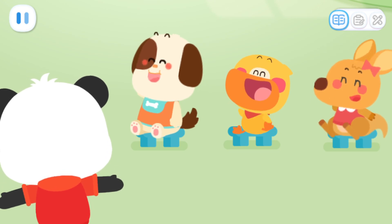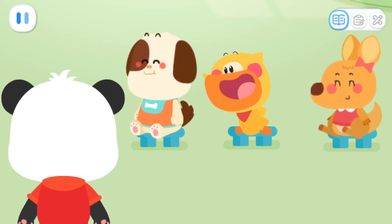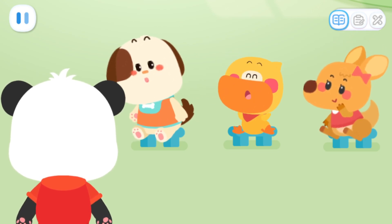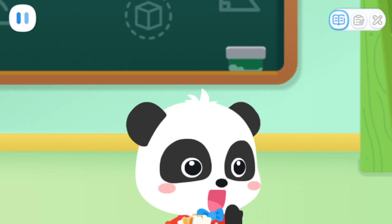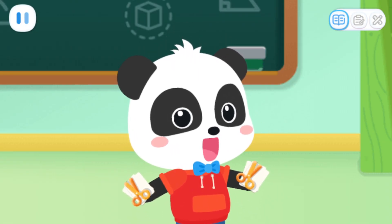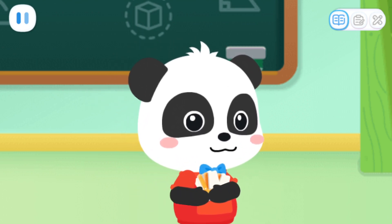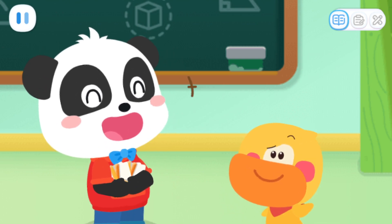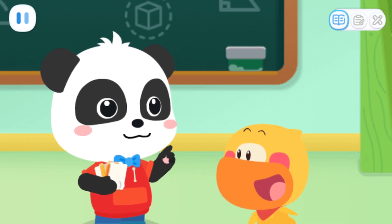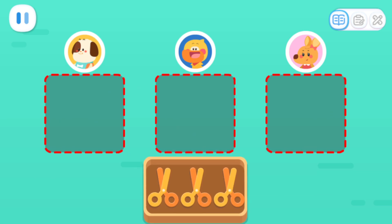Everyone did a great job! Does anyone want to make an insect? Me! I want to make the coolest ladybug! No problem! These are the tools and materials needed to make a ladybug. Let's divide them equally! What does divide equally mean? Dividing equally means giving the same amount to each person. Kids, can you distribute these items equally among three kids?